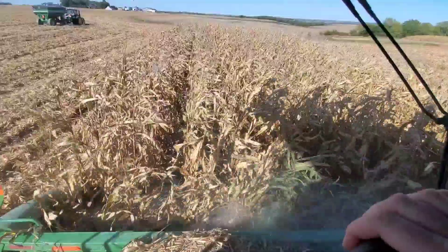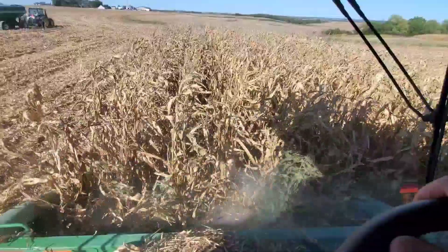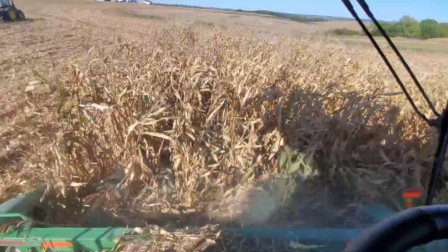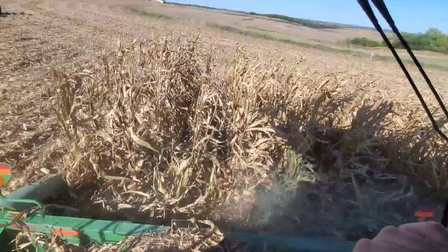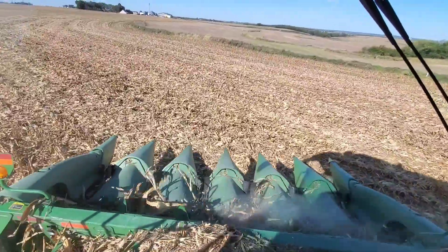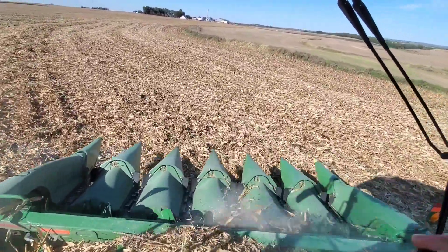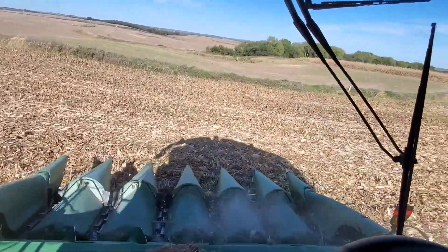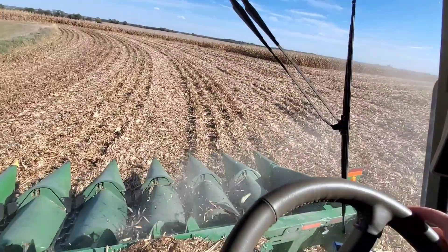As you go across the country, it doesn't matter where you farm, who you are, or your brand preference - all combines have something and they all lack something. In our area we're in a rolling topography with terraces, hills, and ditches. Up north it's flat. Other areas farm straight up and down hills. Here we farm with the hills.